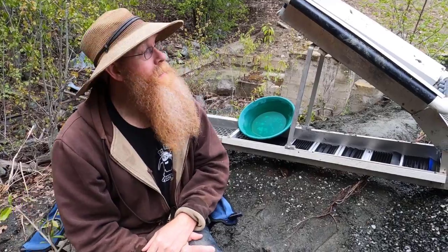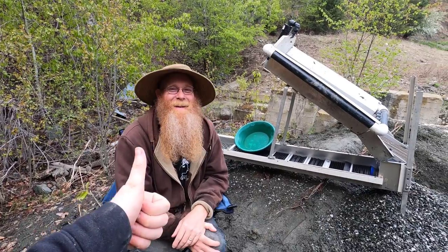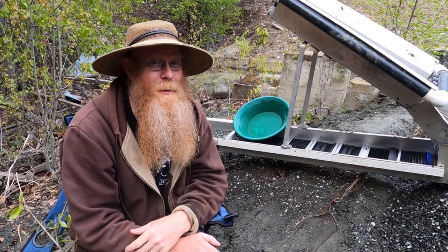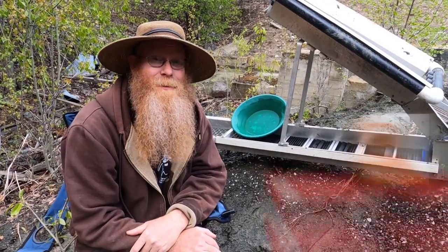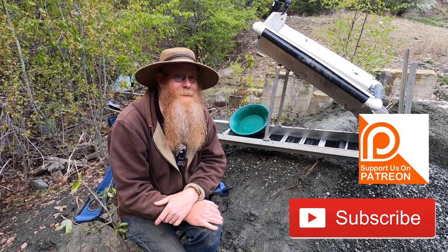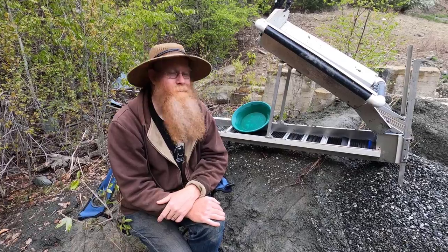Thanks guys. Hey, no problem. I really hope you all enjoy our adventures in prospecting. If you do, leave us that thumbs up. If you haven't subscribed already and you like what you saw, consider subscribing. I have hundreds more videos on YouTube. Check me out on Instagram and Facebook, and until the next one everyone, bye!